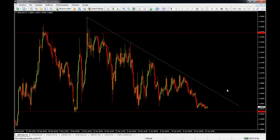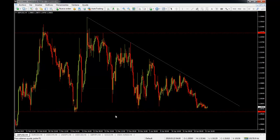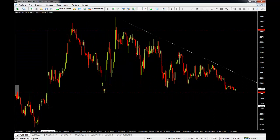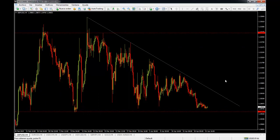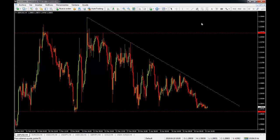On the four-hour chart right now we have no trading plan for the pound, but we are looking for a buy setup. A buy setup here would give us a great risk-to-reward. We are looking for a clear rejection of this zone. The stop loss would be at the very next low, around the 1.2886 level, which would give us around a 120-pip stop loss for a possible 300-pip win.